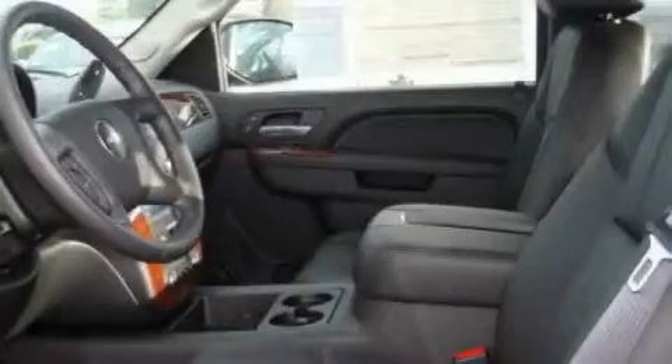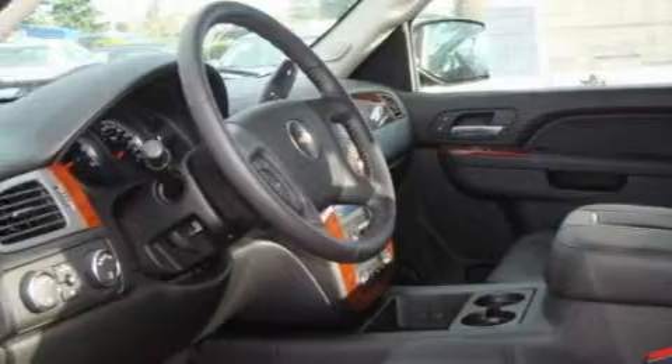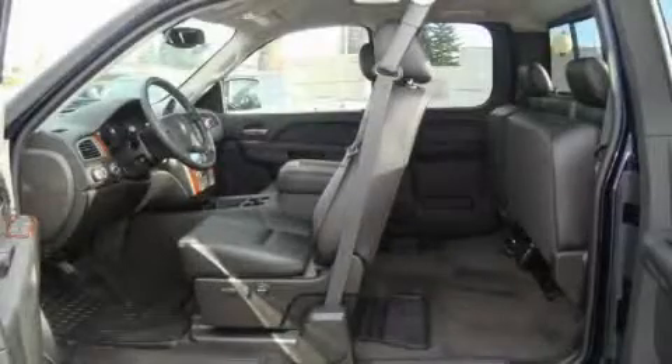This Chevrolet's list of numerous features includes adjustable driver pedals, a power driver's seat, a navigation system, satellite radio, parking distance sensors, and an anti-lock braking system. And it's easy to see why this vehicle is an excellent choice.